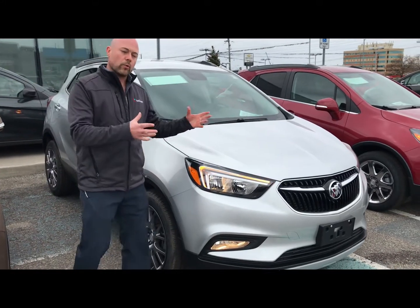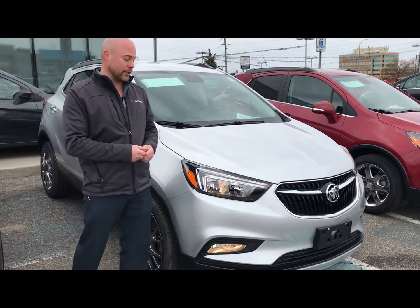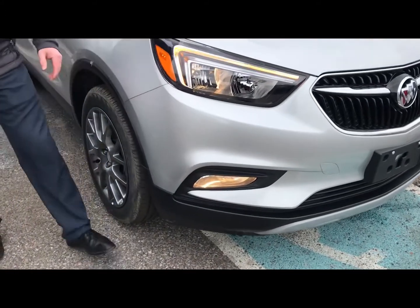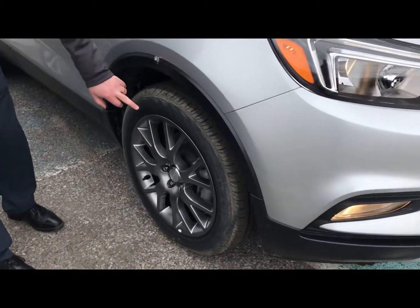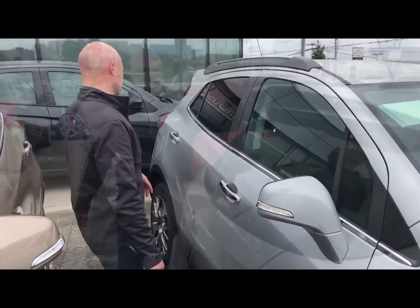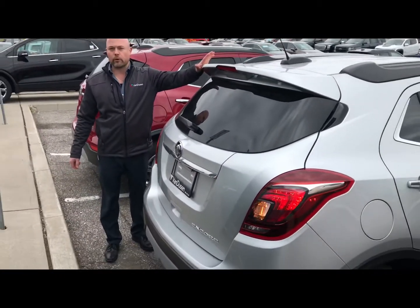This one here is the Sport Touring. It's more of an appearance package on the outside. First thing I always notice is the fog lamps down here, plus this one gets a unique 18-inch aluminum wheel, and on the backside, you get an aggressive rear spoiler.